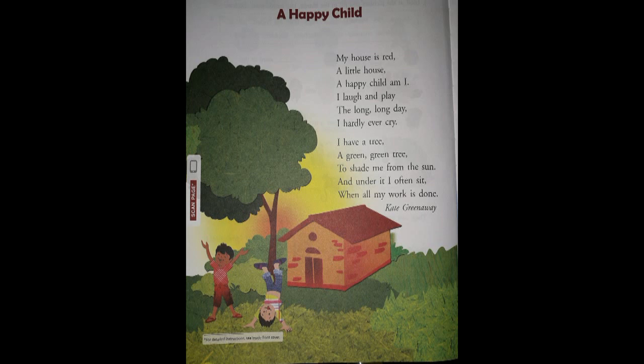So children, let's start. There are two stanzas in the poem. The first stanza begins: 'My house is red, a little house. A happy child am I.' So the child has a beautiful little house, as you can see in the picture, and it is red in color. And he is very happy.